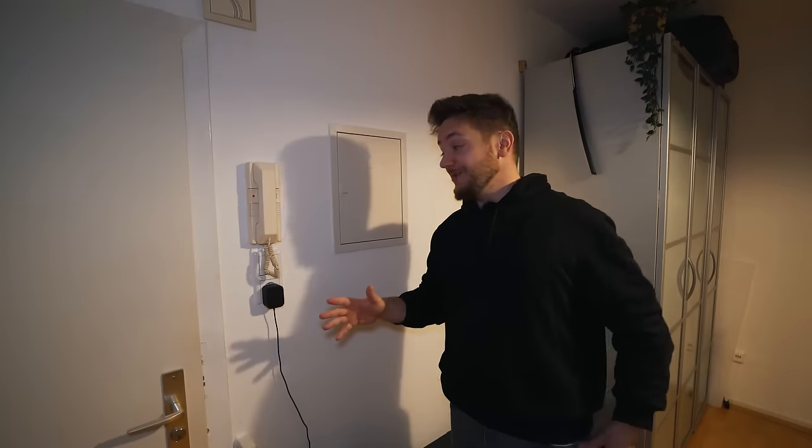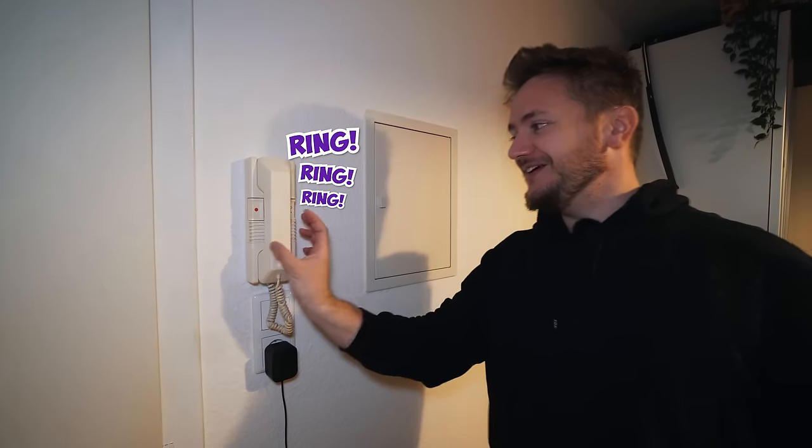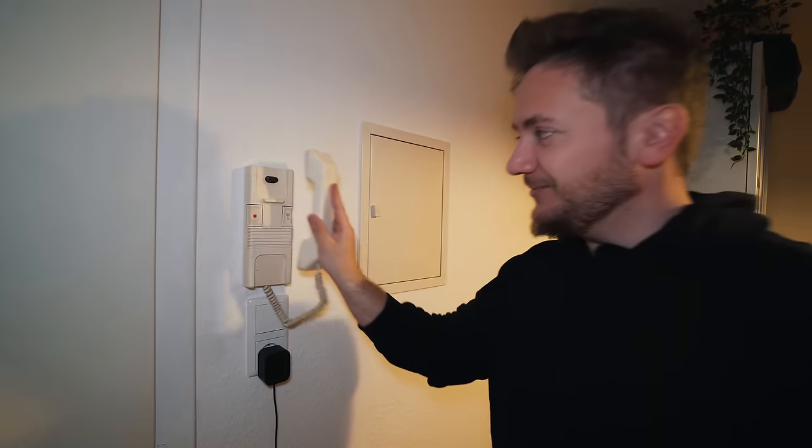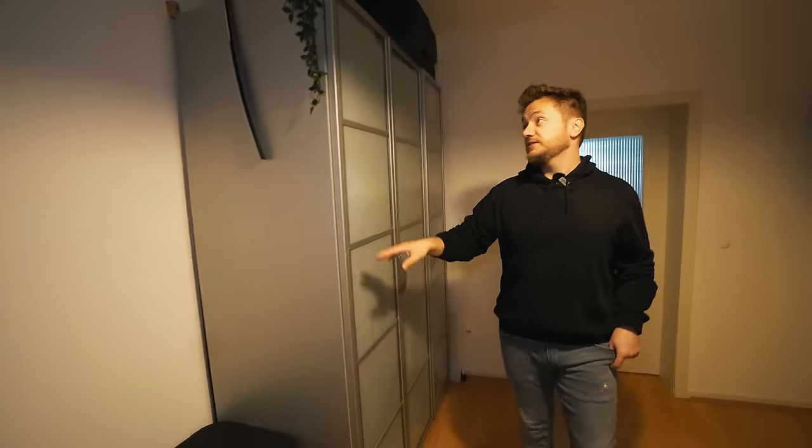Another thing that's very common in German houses are these doorbell speakers. This thing rings and then we can pick it up and speak to the outside world. Hello? Anybody there? Not right now. And then we have this closet in our entrance room because there was literally no space anywhere else to put it.